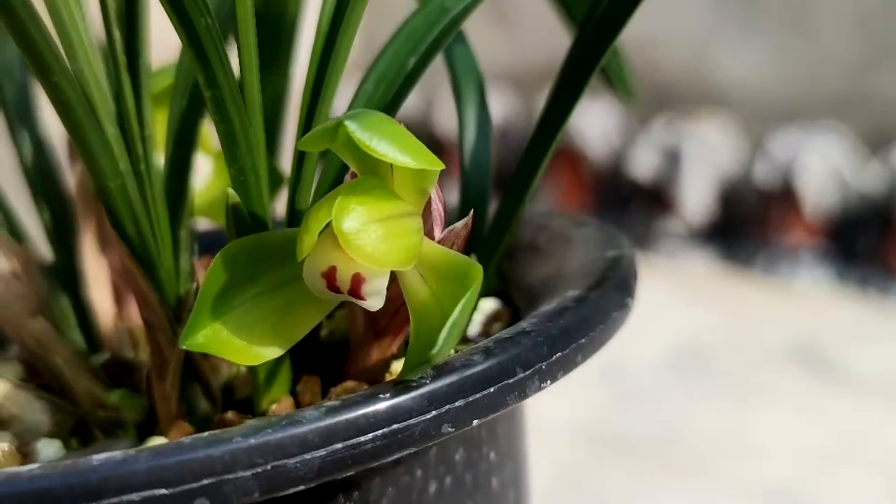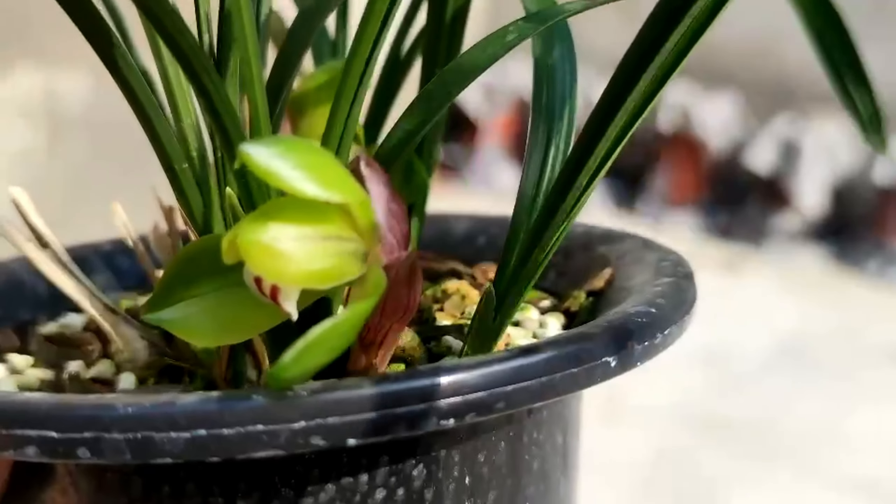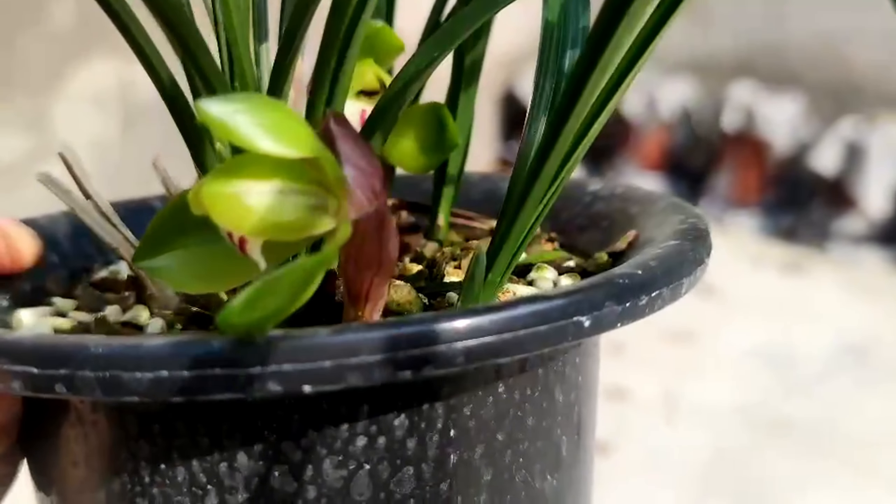The strong seedlings of Defugi grass can bloom with double flowers, which makes it the representative species of spring orchids with large lotus-shape petals.